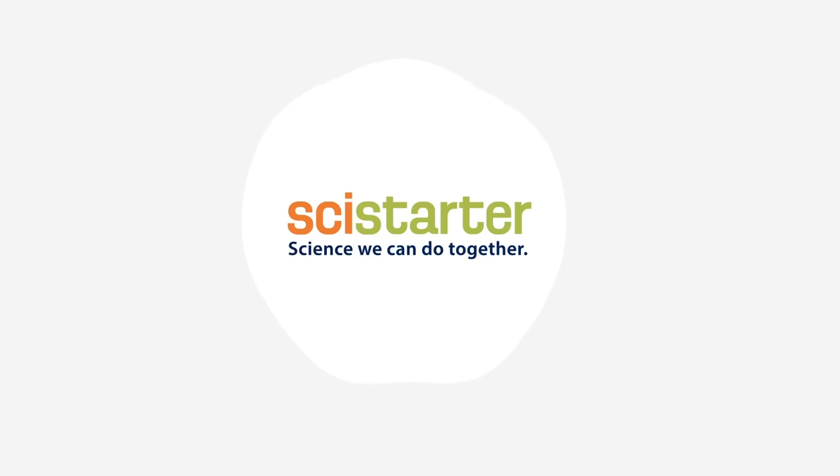This SciShow video is supported by SciStarter, a site of thousands of citizen science projects and events in need of help from people like you.